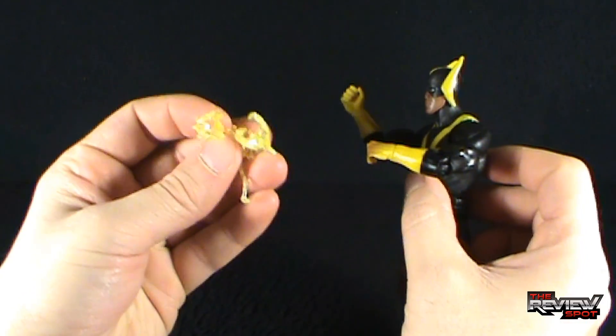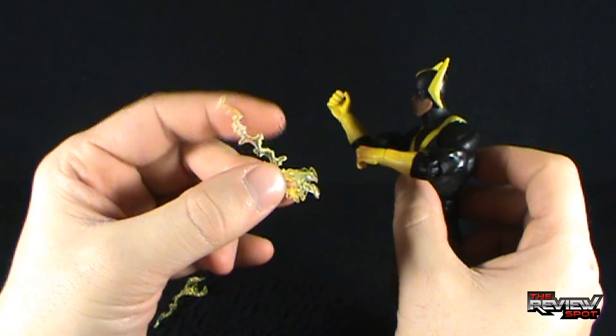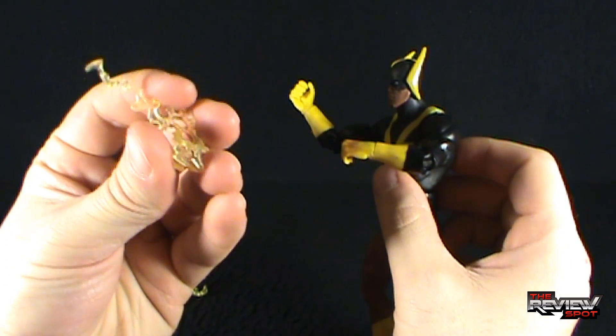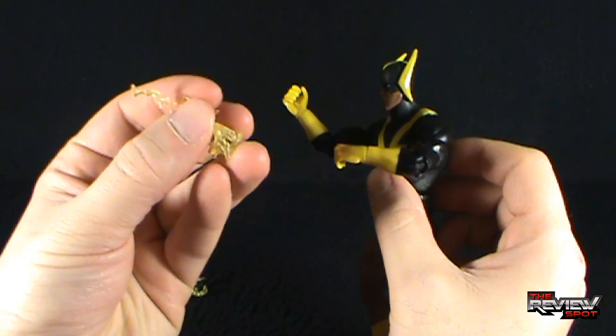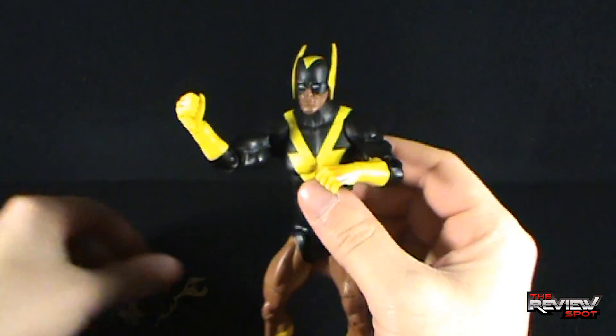I'm taking these off now. They're a soft rubber and actually feel even softer than the ones included with the Superman figure — maybe they've used different materials. This one is a lot more the consistency of a gummy — like gummy bears.